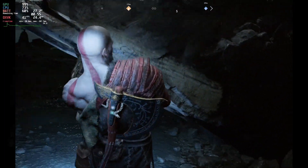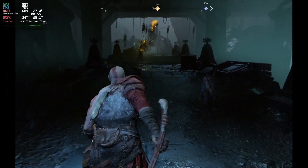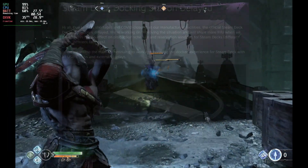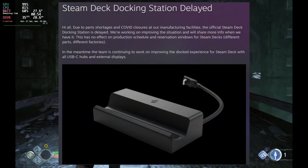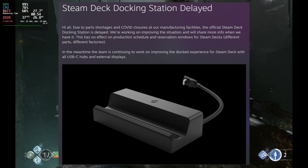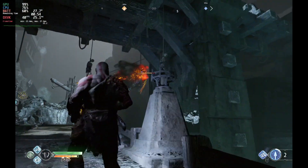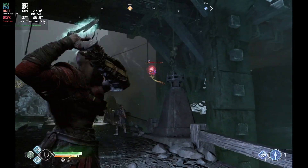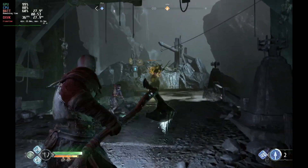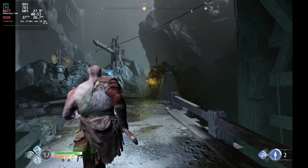Valve are still hot on getting those updates out and we got some awesome updates for you on the Steam Deck today. However, first a bit of bad news: if you haven't heard already, the official Steam Deck docking station has been delayed indefinitely. This is due to an issue getting the parts. This does not affect Steam Deck production, but the docks have been delayed until further notice. If you are looking for the official Steam Deck dock, we don't know when that's going to arrive.